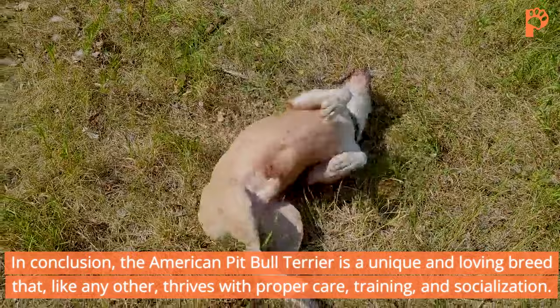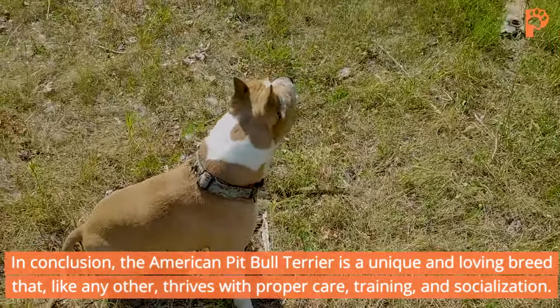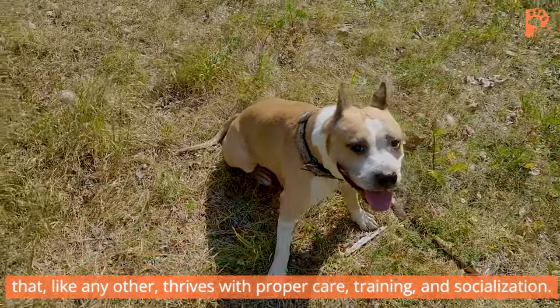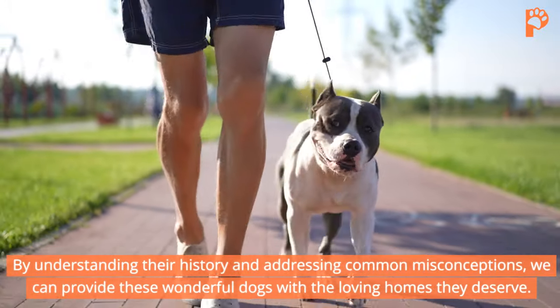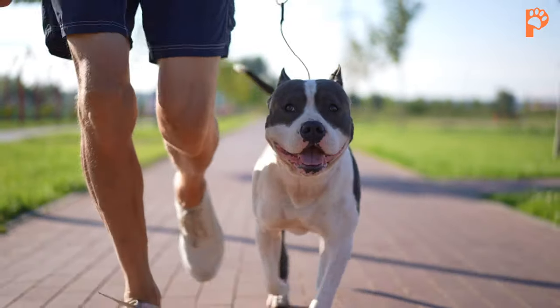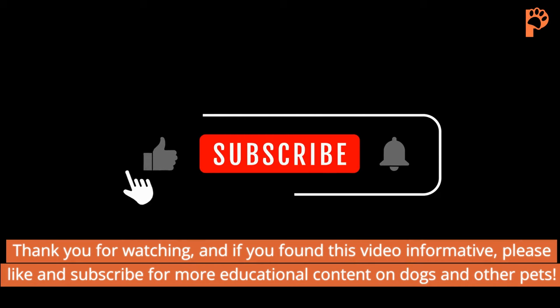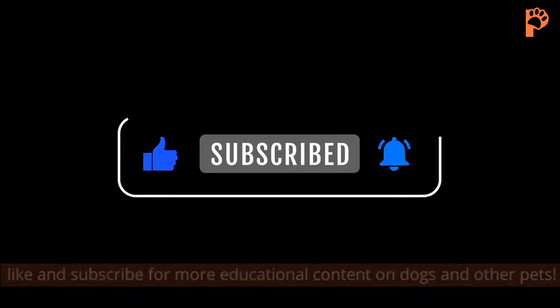In conclusion, the American Pit Bull Terrier is a unique and loving breed that, like any other, thrives with proper care, training, and socialization. By understanding their history and addressing common misconceptions, we can provide these wonderful dogs with the loving homes they deserve. Thank you for watching, and if you found this video informative, please like and subscribe for more educational content on dogs and other pets.